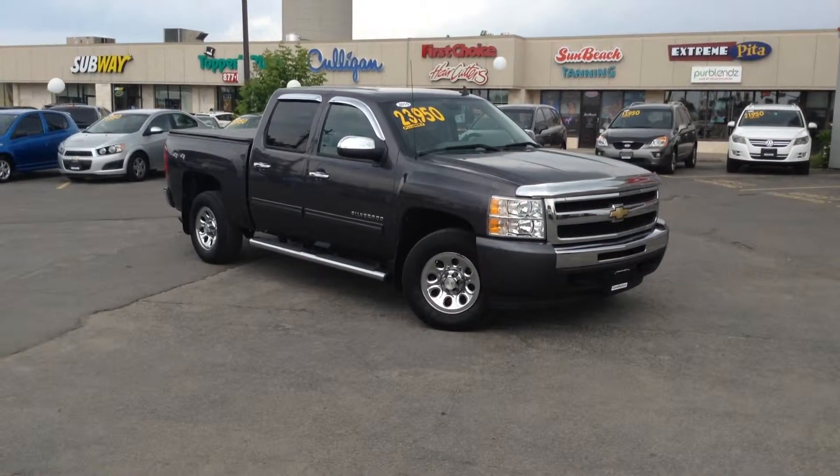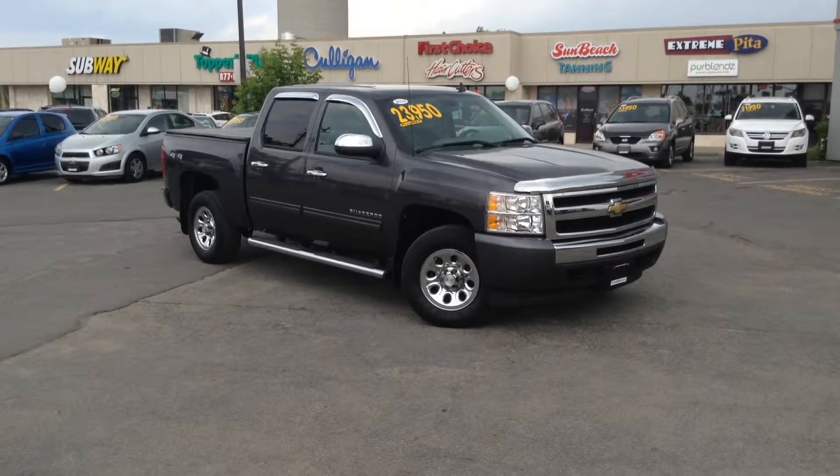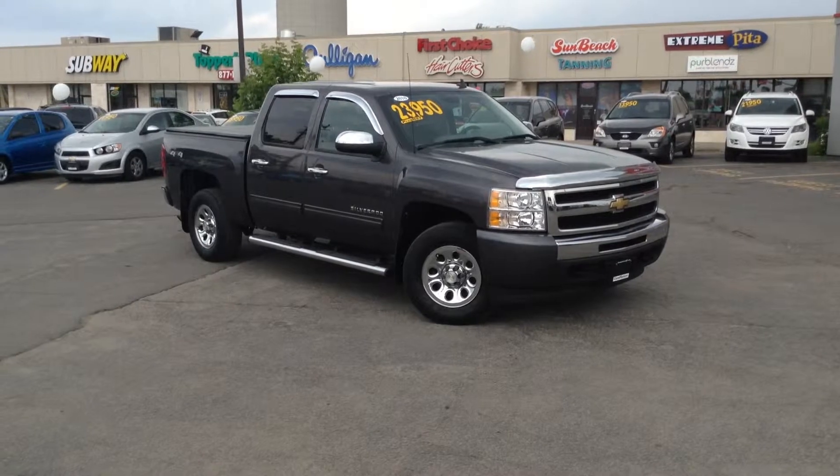It is an unbelievable day here at Georgetown Kia. We're located at 199 Guelph Street, Georgetown, Ontario. Our phone number is 905-877-8375.